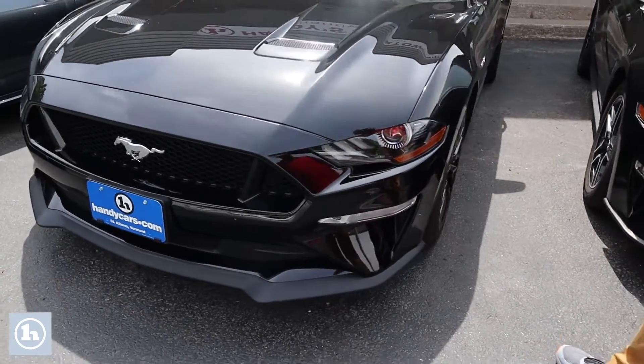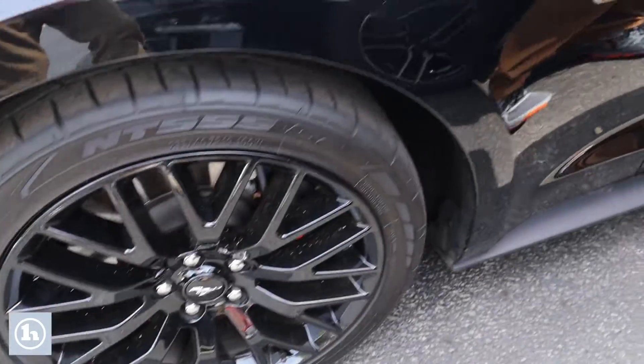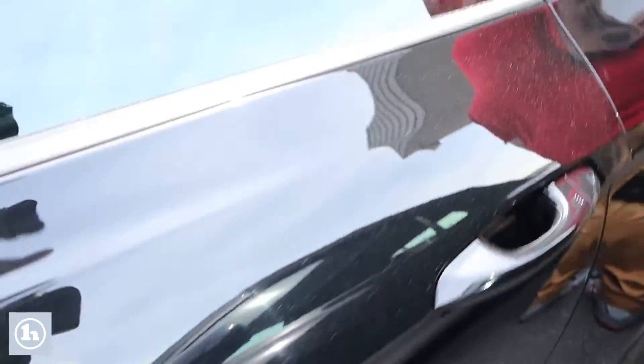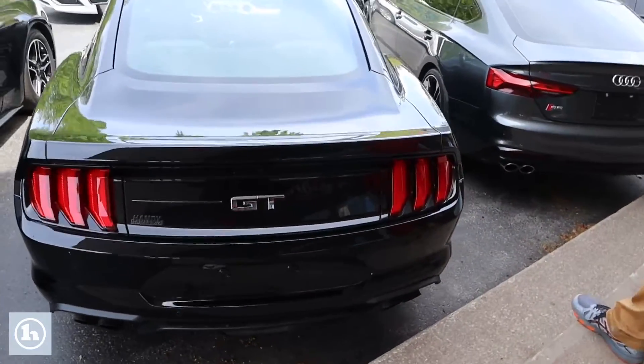As you'll see it's in beautiful condition, only about 18,000 miles on the vehicle. Follow me down along the side here — it's on the beautiful gloss black alloy wheels, obviously nice chrome 5.0 badging on the car. Follow me around back, just want to get you a good look at the condition of the vehicle. It's really in excellent shape, no major scratches or anything in the paint, it's all in really nice condition.